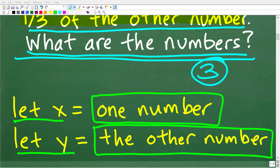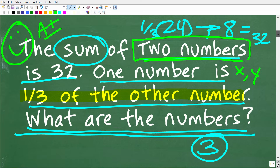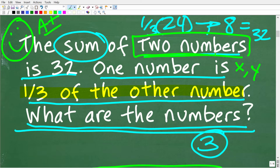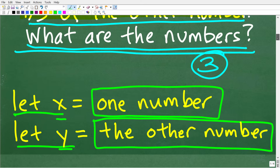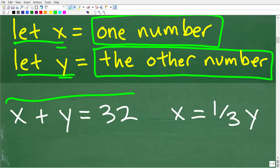Can you think of some equations we can build with the variables x and y, given the information we just read? The sum of two numbers is 32 — so x plus y equals 32. If you're thinking that is one equation, that is fantastic. So let's write that down: x plus y is equal to 32.